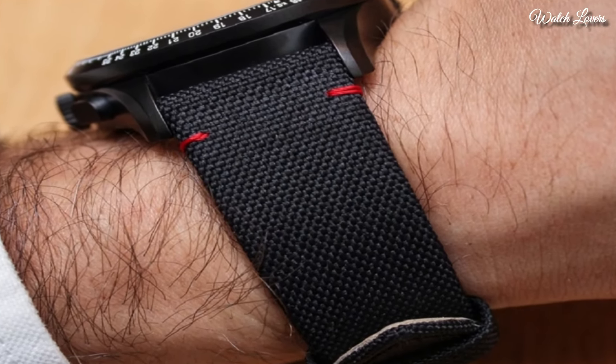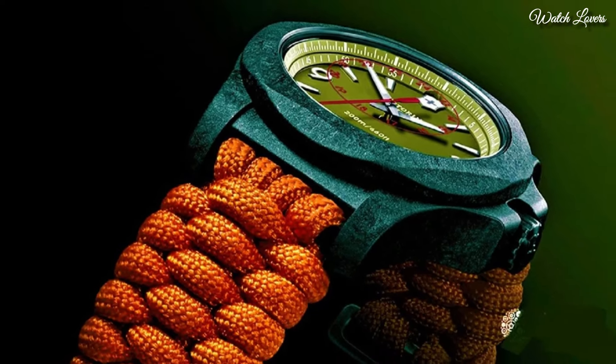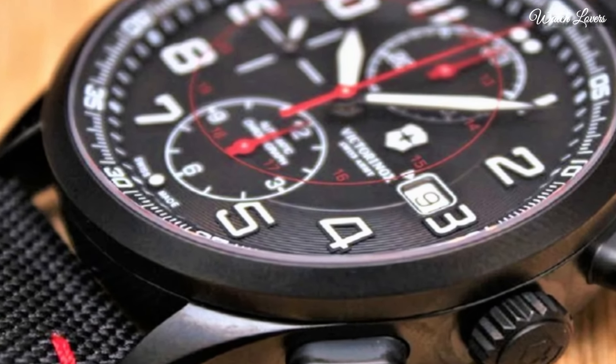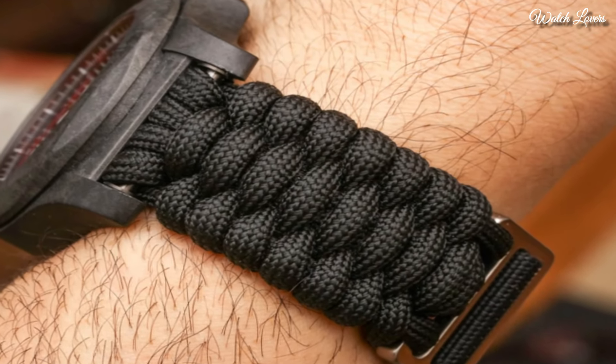Hello everyone! Today I am going to show you the top best new Victorinox watches for men based on specifications. All the watches' product buying links are given in the video description. Please like, comment, and subscribe to my channel and press the bell icon for my new video notifications.